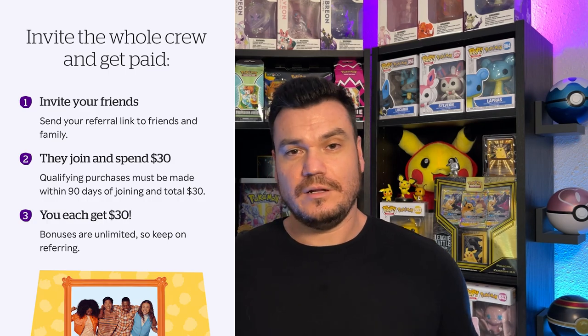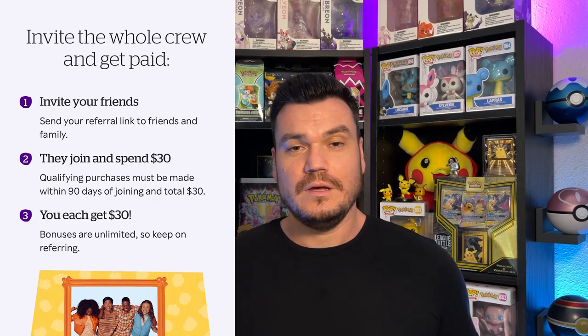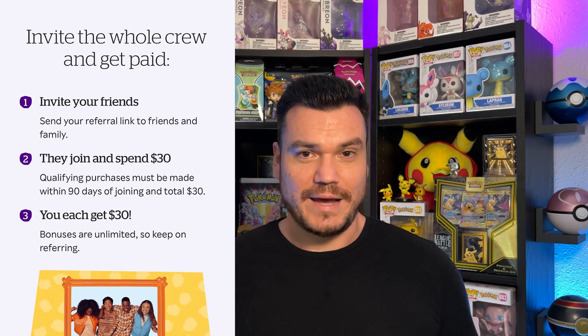I don't usually do this kind of stuff on the channel. I try to make sure that I'm giving you guys things that I would buy, I would use, or currently I'm using, which is why I bring this up. Because right now, if you use my link down in the description and spend $30 within the first 90 days of signing up, you will get $30 cash back — and transparently, I will as well. But the deal only lasts until June 30th, so click that link below and sign up for an account. If you were going to spend $30 anyways, might as well get the cash back and the extra $30.